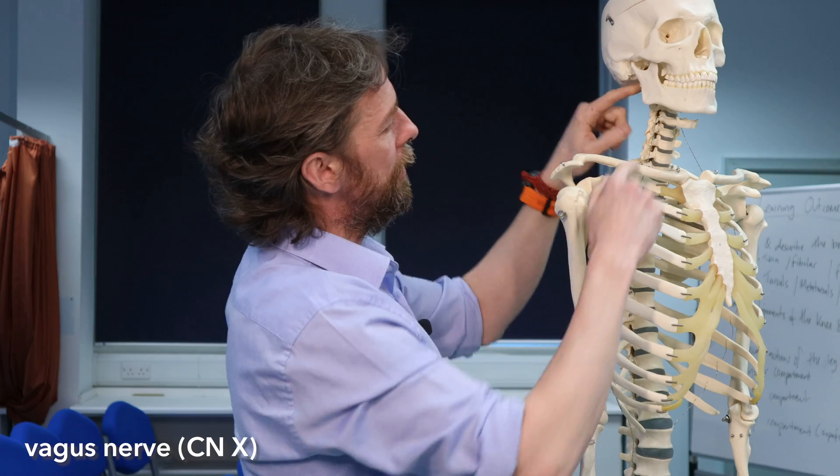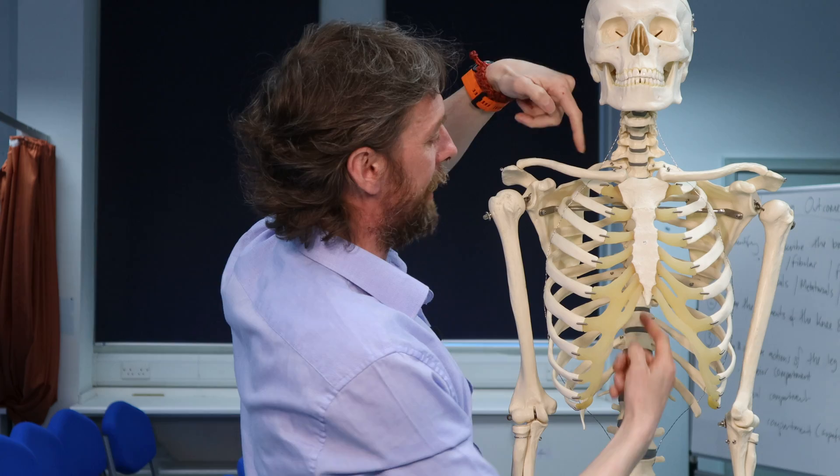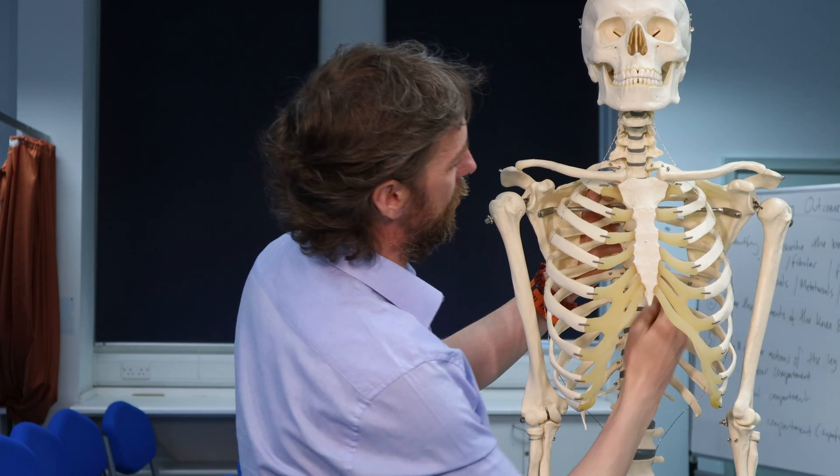The recurrent laryngeal nerve is important in speech and in the airway. All of those laryngeal nerves are branches of the vagus nerve — cranial nerve 10. Cranial nerve 10 drops out of the skull and runs down the neck with the common carotid artery and the internal jugular vein, then goes into the thorax. What it's really trying to do is get to the esophagus, following it down into the abdomen to carry parasympathetic innervation to various parts of the body. So the recurrent laryngeal nerve branches from the vagus nerve as it passes into the thorax.